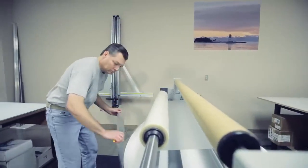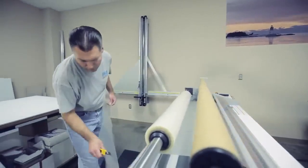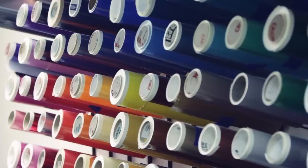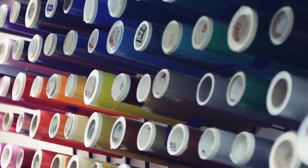We cut vinyl for either flat surface or second surface applications. We have in stock and cut all types of vinyl, including high performance and economy grade opaque, translucent, reflective, and specialty vinyl materials.